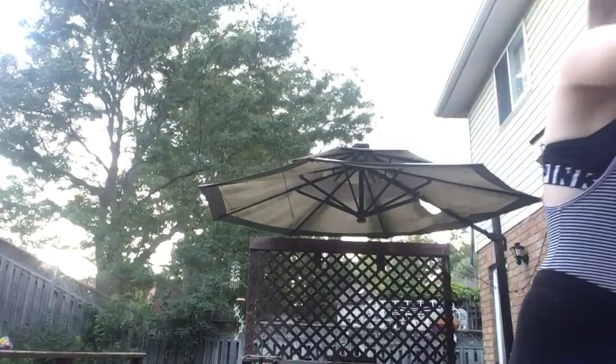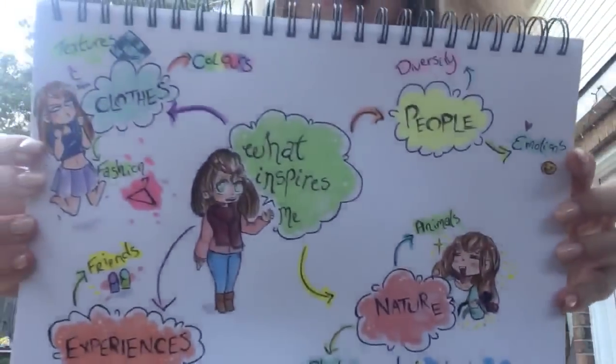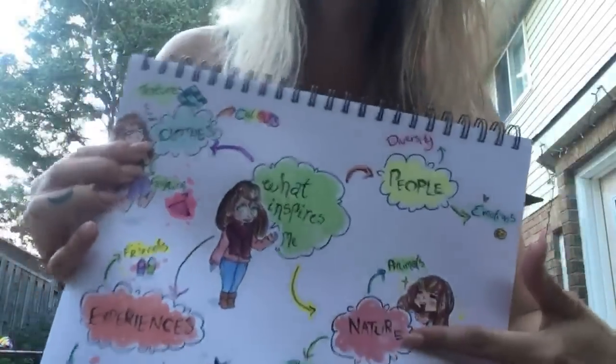With those I created my very first title page for my creative process class, which is titled 'What Inspires Me.'